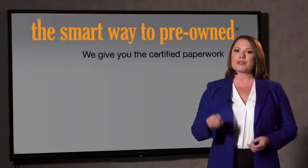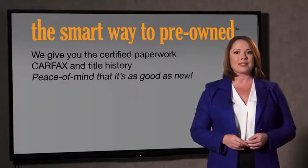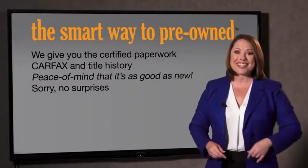The best thing about Smartway Pre-Own, besides the great price, is knowing you bought a good car. We give you the certified paperwork, along with the CarFax and the title history, providing you with the peace of mind that your certified pre-owned is as good as new. If you like surprises, tell your entourage to have a surprise party after your purchase — we really don't want to skimp on any of those little things that need to be checked out.